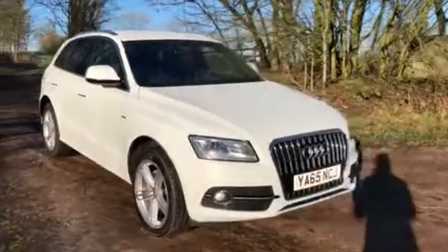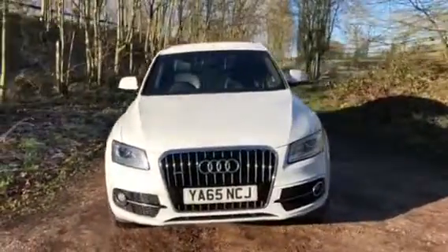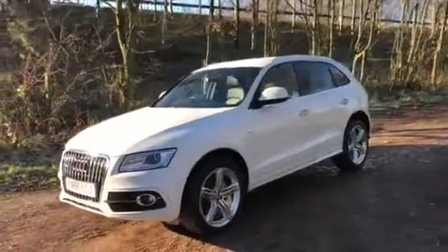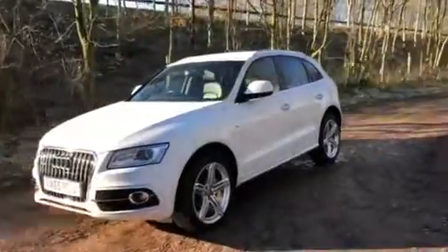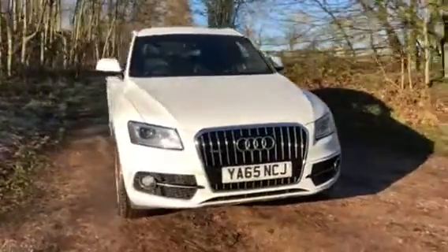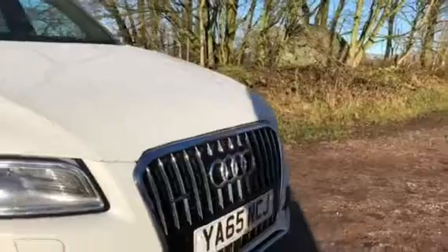New in stock at Samlois Motors — we are delighted to welcome this 2015 65-plate Audi Q5 2.0 litre TDI Quattro S Line Plus automatic with 187bhp, with one former owner, 35,970 miles on the clock, and a full Audi dealer service history. This stunning vehicle comes in the sought-after Ibis White and is the Quattro edition, meaning it's all-wheel drive, with the badge on the front grille.